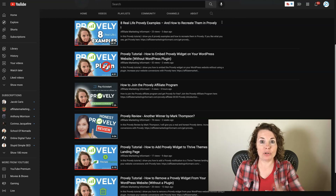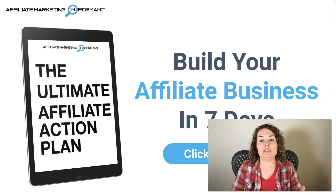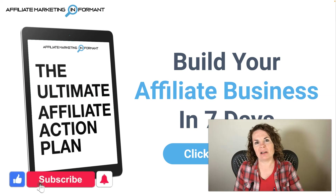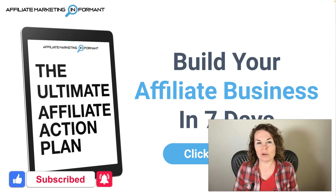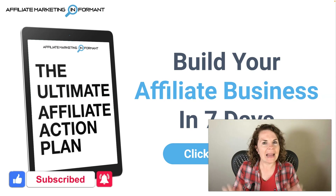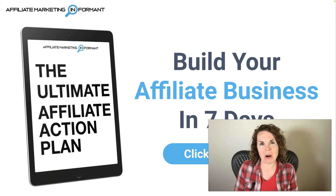That's it — that is how you get Proofly for free. Now if you're completely new to affiliate marketing, I highly recommend this training: your Ultimate Affiliate Action Plan, which will show you how to build your affiliate business in seven steps, which can be done in seven days if you really push it. If this video helped you out, please give it a like, subscribe to our channel, and click that notification bell so you get notified when we post more helpful videos. Feel free to leave your comments or questions below — we'll be more than happy to help you out. Thanks for watching and I'll see you in the next video.